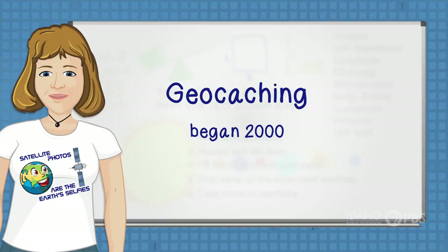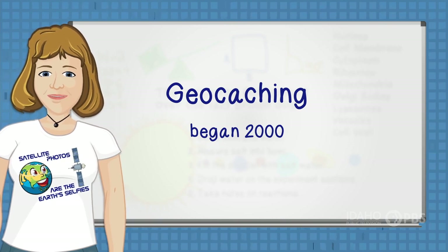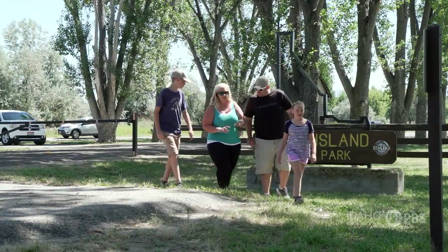In 2000, a group of people started hiding trinkets all over the world and letting others know where those caches were by using a website. Later, the same folks started giving the cache locations on an app. And so began the game of geocaching.